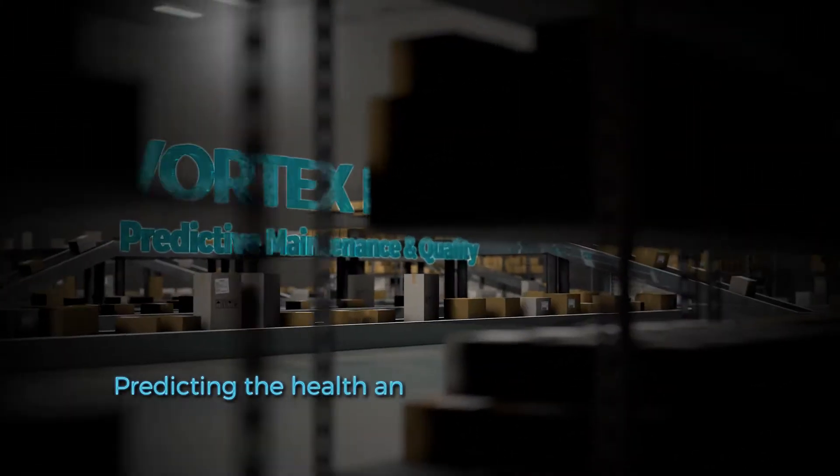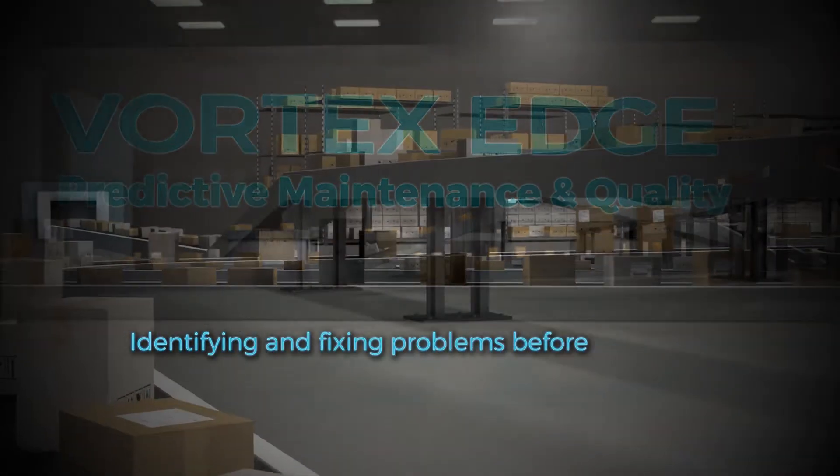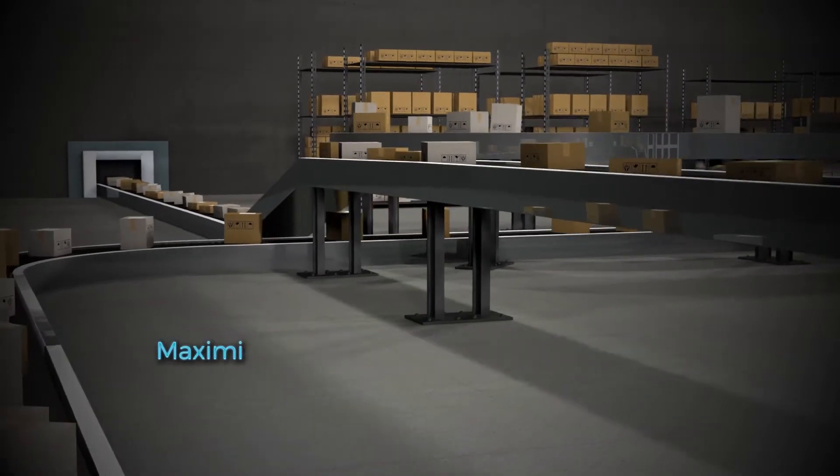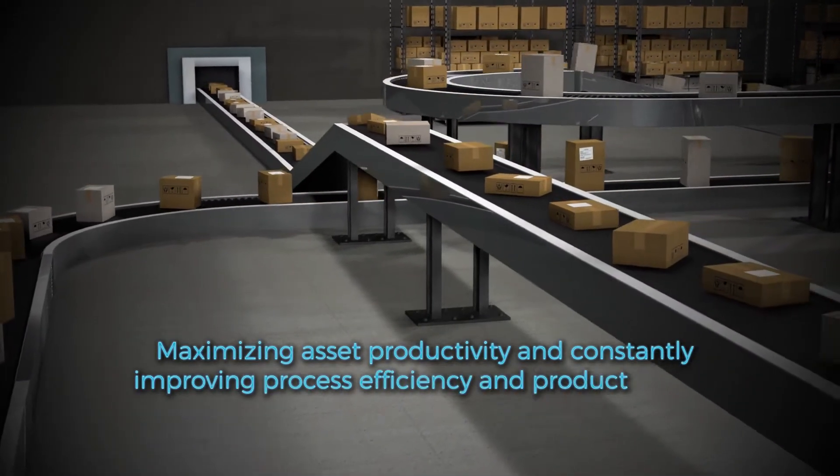Vortex Edge PMQ enables organizations to predict the health and performance of their assets, allowing them to identify and fix problems before they occur, maximizing asset productivity and constantly improving process efficiency and product quality.